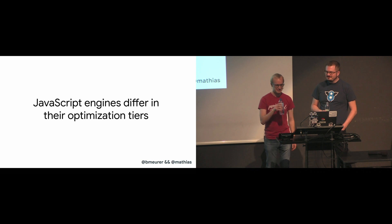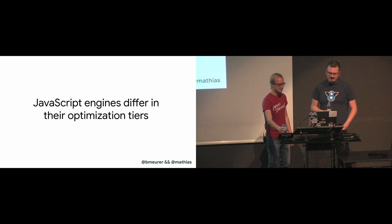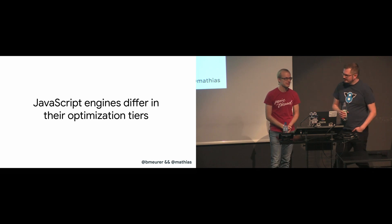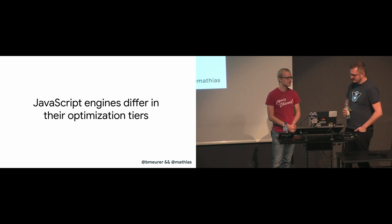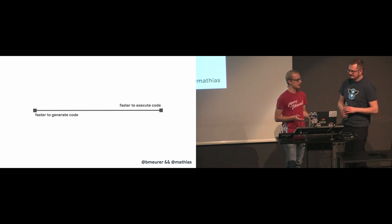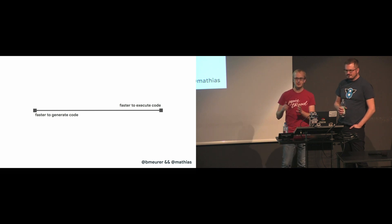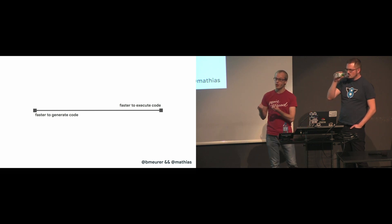We just highlighted the main differences in the interpreter and optimizing compiler pipelines for each of these JavaScript engines. But what are the reasons for these differences? Why do some engines have more tiers than others? It turns out there's a trade-off between quickly getting some code to run — quick startup — or taking a little bit more time but then getting code to run with optimal performance.